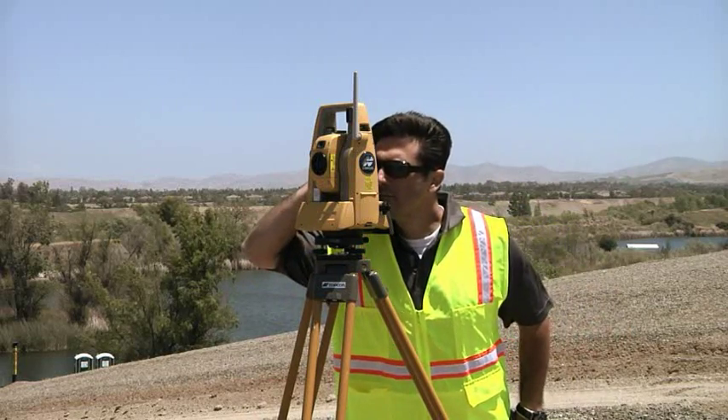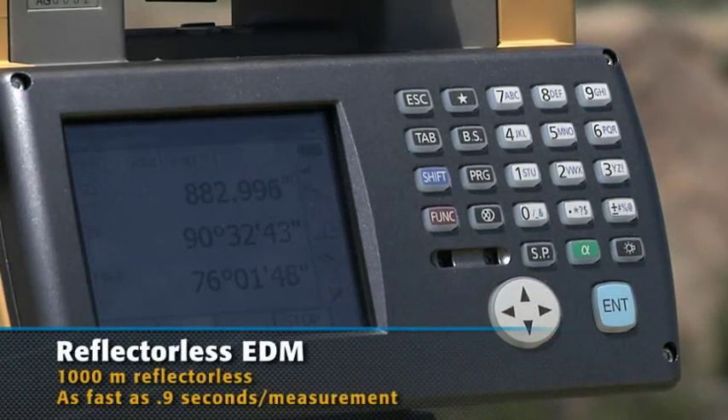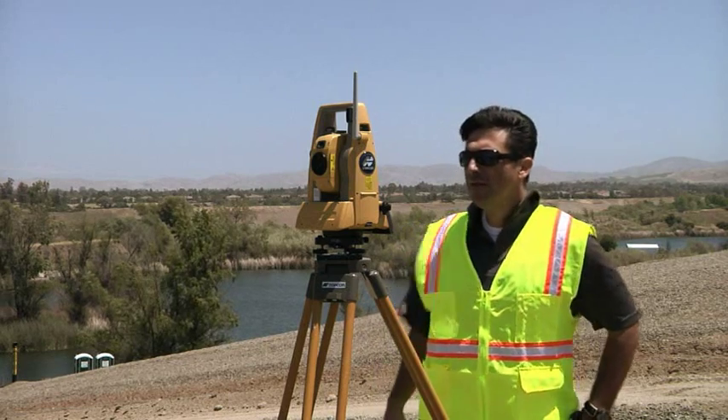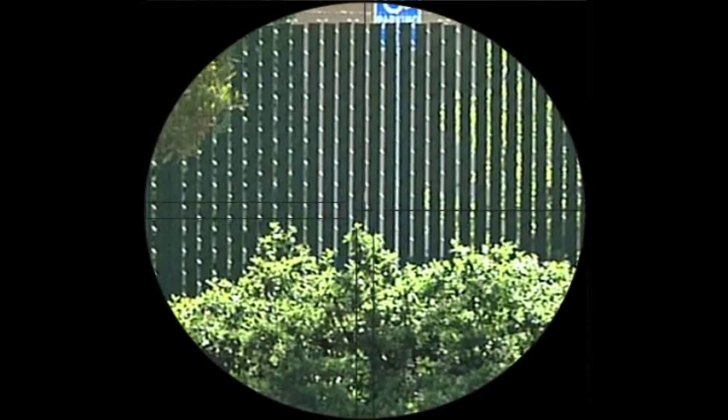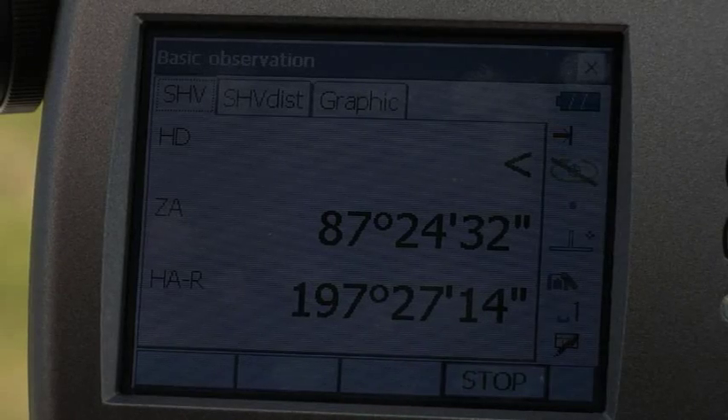TopCon has a new, powerfully accurate reflectorless EDM. Now shoot up to 1000 meters reflectorless, with measuring times as fast as 0.9 seconds and accuracy to 1.5 millimeters. No competitive instruments can beat this combination of range, speed, and accuracy.